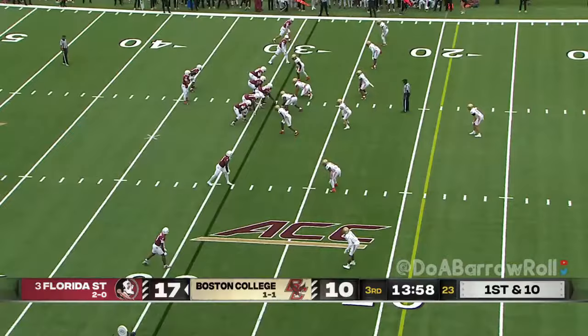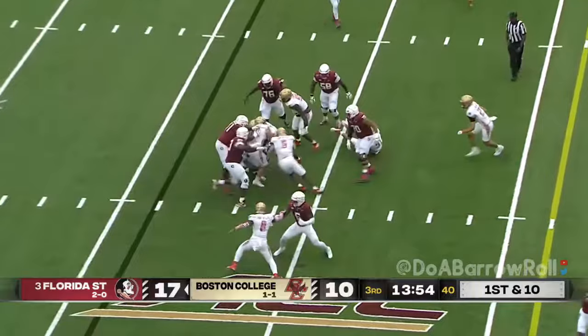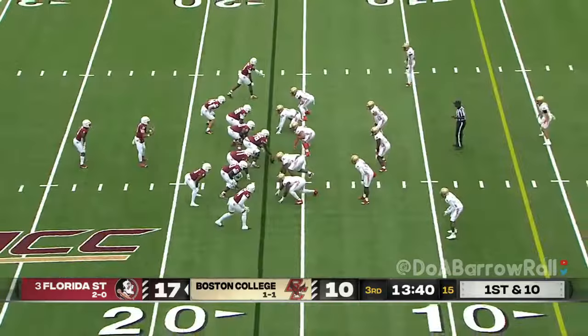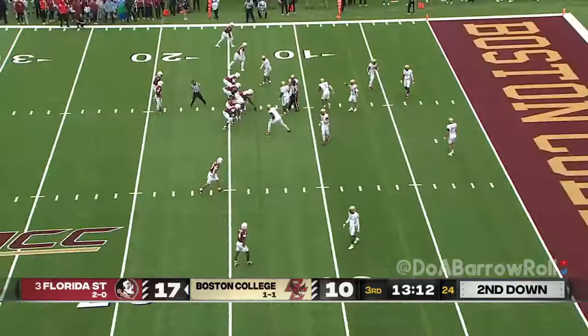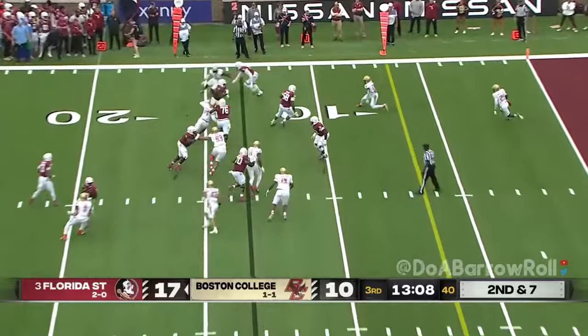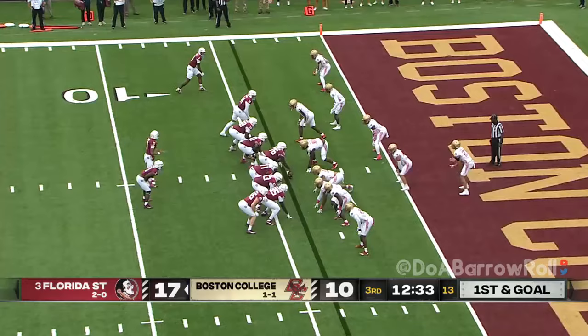Get down the field. Back to the rushing attack — Benson, and he gets a bow, automatic first down. Florida State with the ball at the BC 16. Travis has got his tight end Bell — he'll play him in the slot, the backfield, the wing — he's all over the place. There he is again, inside the ten, first down, wrapped up. First down and goal from the four.